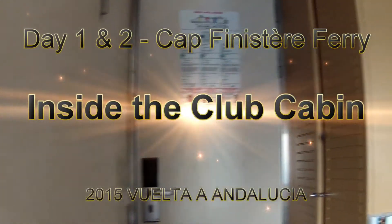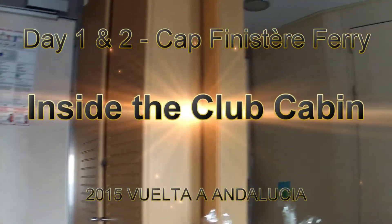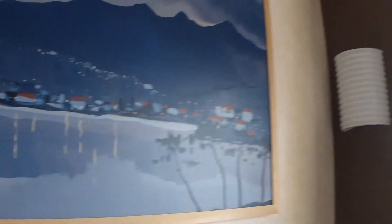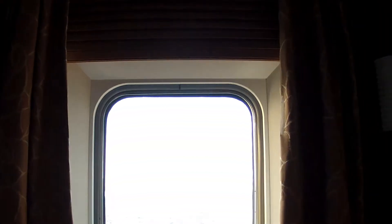This is the inside of the Cap Finisterre Club Cabin. It only has two berths. One of the beds is just down there below that picture. There's a window to the outside — it's an outside cabin — and the other bunk or bed is just below that wall there. And in there is a small ensuite bathroom.